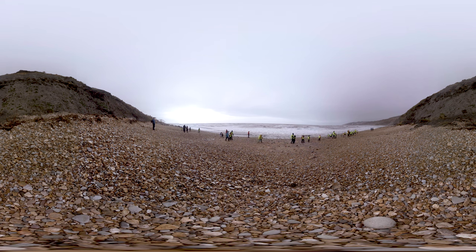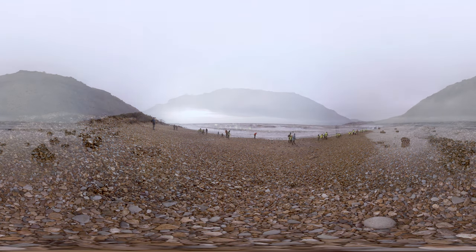Before we go though, has anyone heard of Mary Anning? She lived near Charmouth — she lived in Lyme Regis, which is a town we're going to see when we go out on the beach today. And you're going to be fossil hunting on the beach where Mary found her amazing fossils.